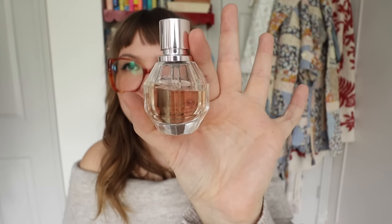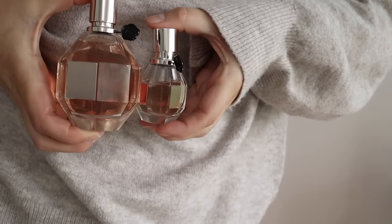Next is Viktor & Rolf Flower Bomb, which was really big — I think I was in high school when I started wearing it and it's still my favorite. I went a couple of years without it and I really missed it. It's my most complimented perfume whenever I'm wearing it out. It's so sweet and dynamic — it has a deep undertone without taking away from the sweetness. They actually sent over a huge bottle, and you really only need a little bit because it's such a strong smell. I love it — it's so nostalgic.